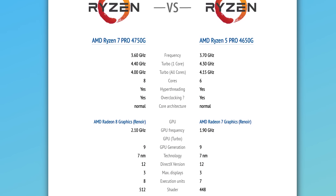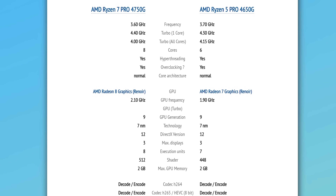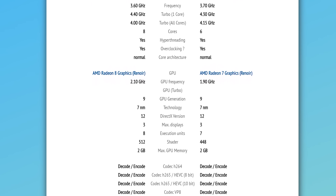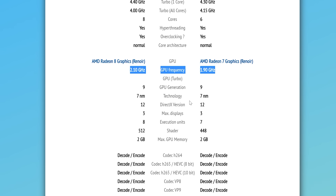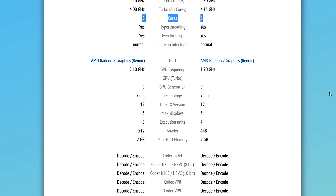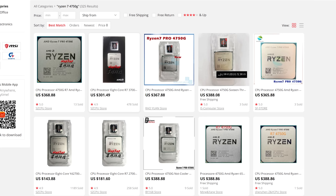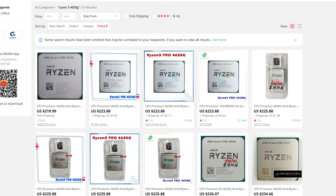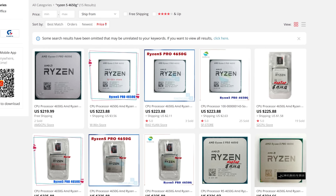There are two other variants: the Ryzen 3 and the Ryzen 7 4750G. The Ryzen 7 gives you two more cores, four more threads, and an extra GPU cluster unit clocked a bit higher. But for the extra $150 or so on AliExpress, I feel it's not really warranted. Coupled with the Desk Mini's power limits, I feel the 4650G is the perfect sweet spot, whether you want an APU or something that doubles down with extra features versus the Ryzen 5 3600.